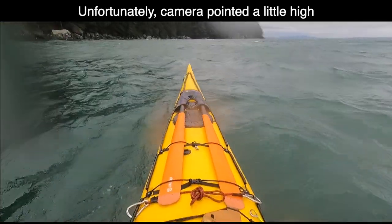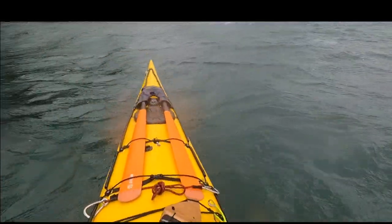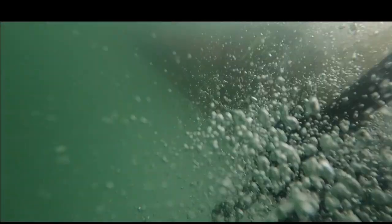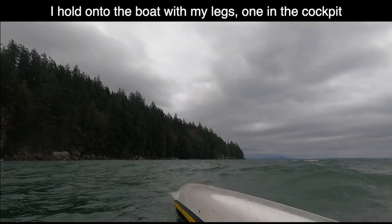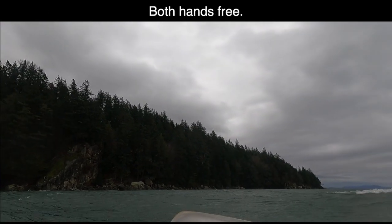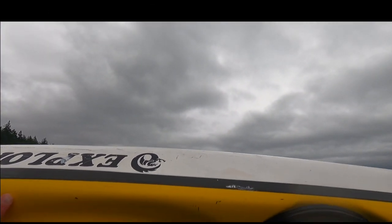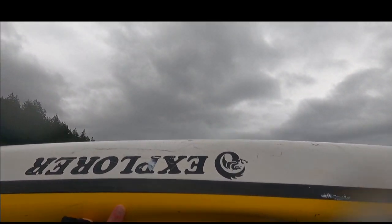Paddle float self-rescue in wind starts with the capsize. In this case, keep my leg in the cockpit, keep my paddle near me, get my float out.